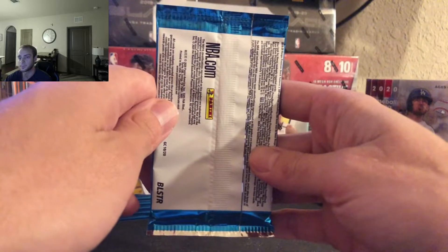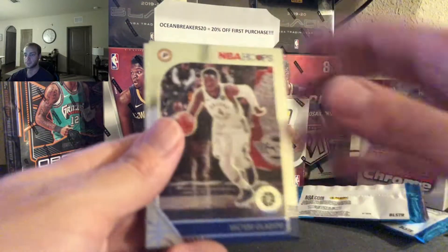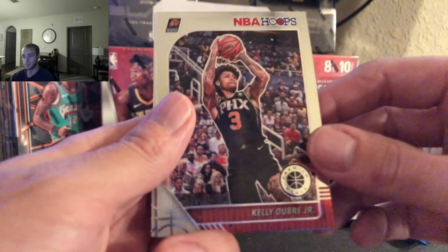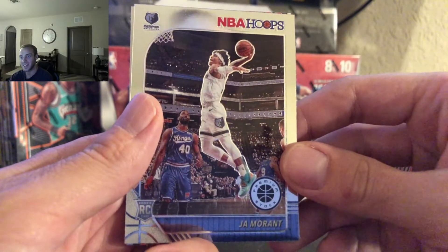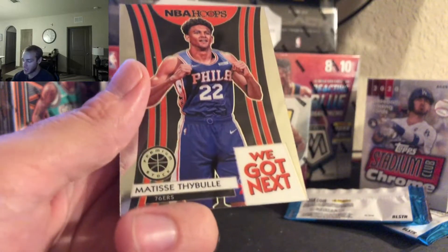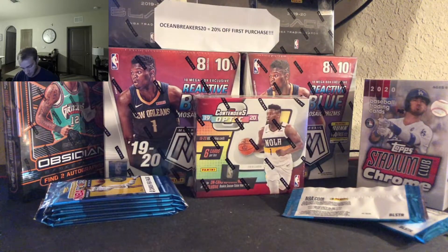Pack number three. Let's get a nice Christmas present here. Nice Zion to start us off already. We got Victor Oladipo, followed by Kelly Oubre, Ja Morant — we got a Ja base too. We got a Zion and a Ja! There we go, Robert, my dude. Merry Christmas, bro. And Matisse Thybulle. We got next. We got a Ja and a Zion already — very nice.